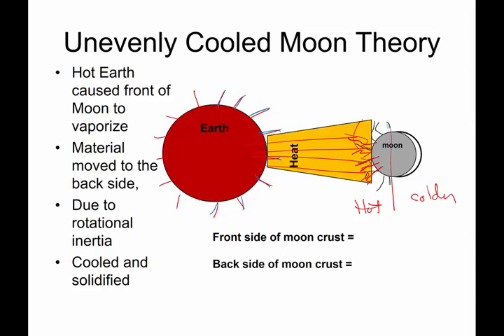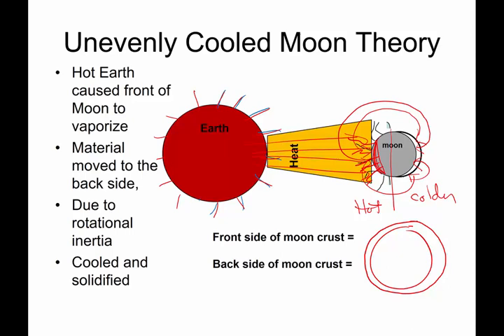Because of the rotational motion of the moon — it's still spinning — some of this vaporized material was flung off and then gravitationally got attracted back to the back side of the moon, where it was cold. So some material was lost off the front of the moon and ended up on the back side, giving us a moon with a thick crust on the back side and a thin crust on the front side.